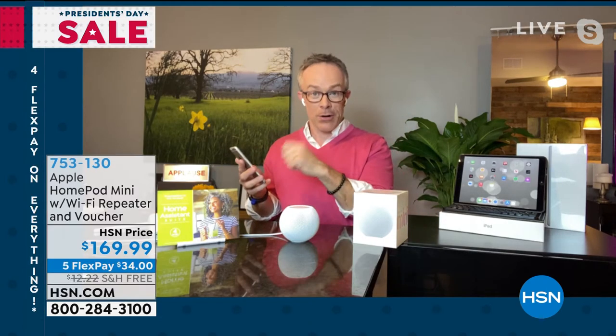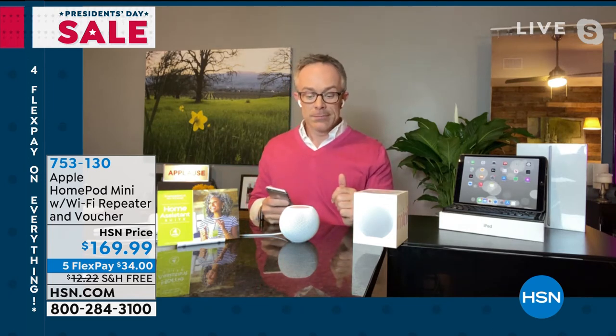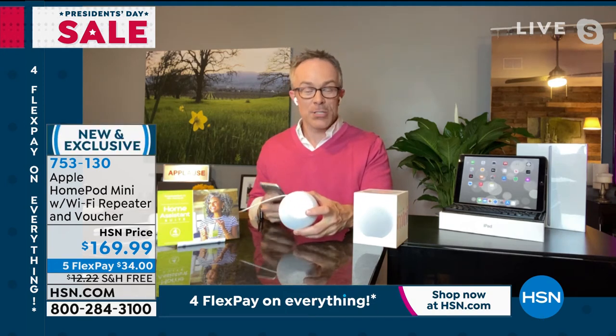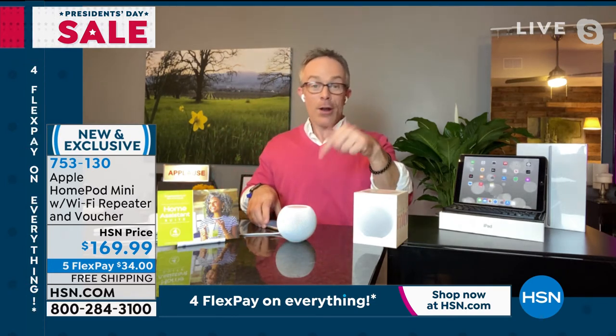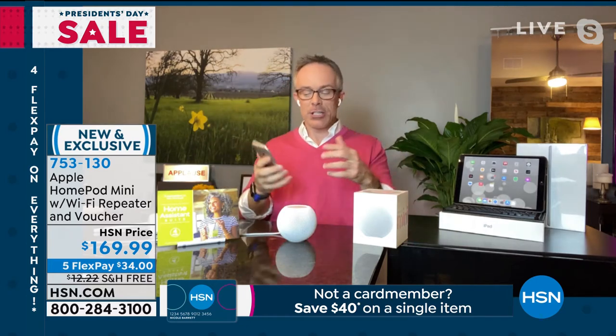It becomes a daily habit — at the refrigerator you realize you need milk, and instead of forgetting, you just say 'Hey Siri, put sugar on the shopping list.' She adds it to the shopping list on your phone. Your spouse can add to it, the kids can add to it, and when you're at the market it's right there on your list. A nice integration — and pairing and connecting is very cool and simple.